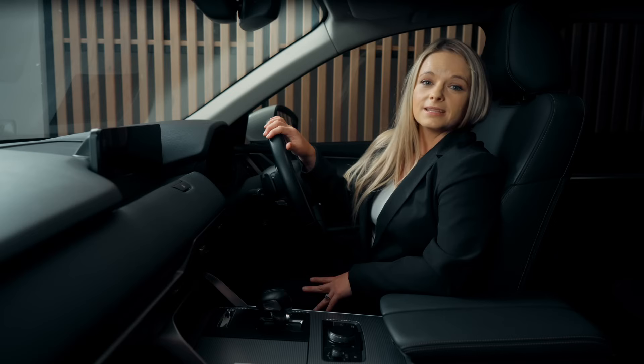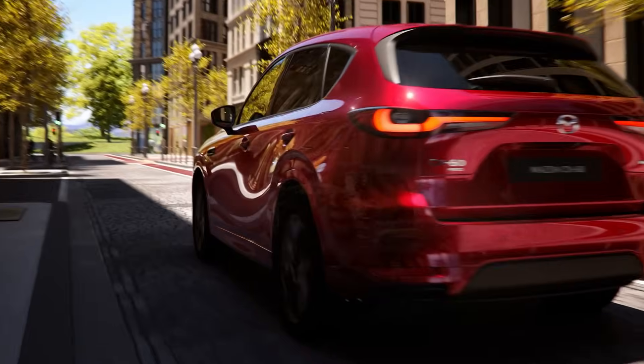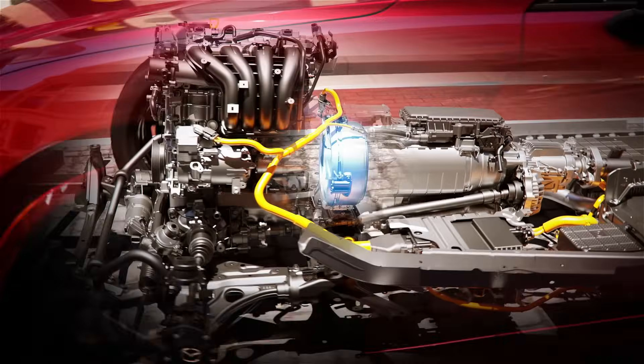But that's not all. Skyactiv engines are designed to maximise efficiency without sacrificing power. By optimising combustion and reducing internal friction, our engines deliver impressive performance while still being fuel efficient and environmentally friendly.